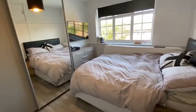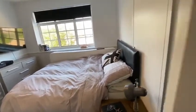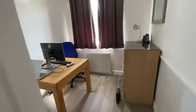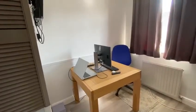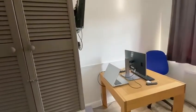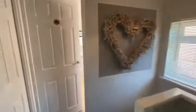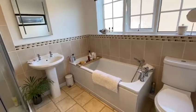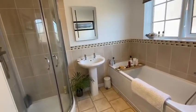Third bedroom, which is currently being used as an office but can easily hold a single bed, and also has storage cupboards. A modern bathroom fitted with matching sanitary ware and a separate shower cubicle.